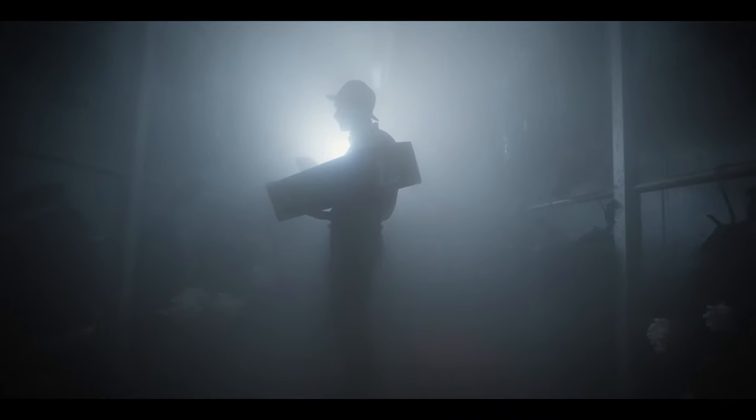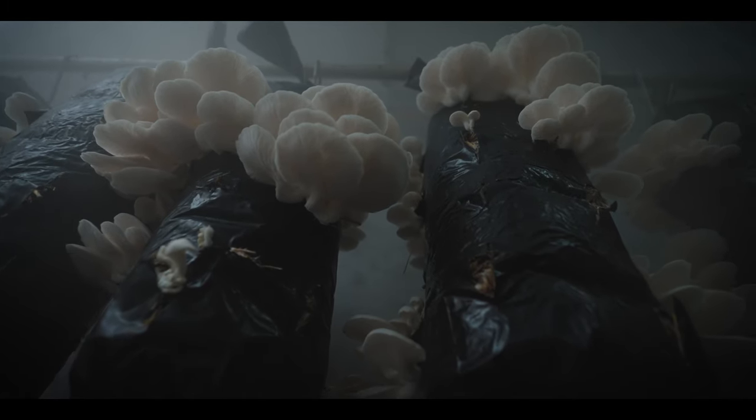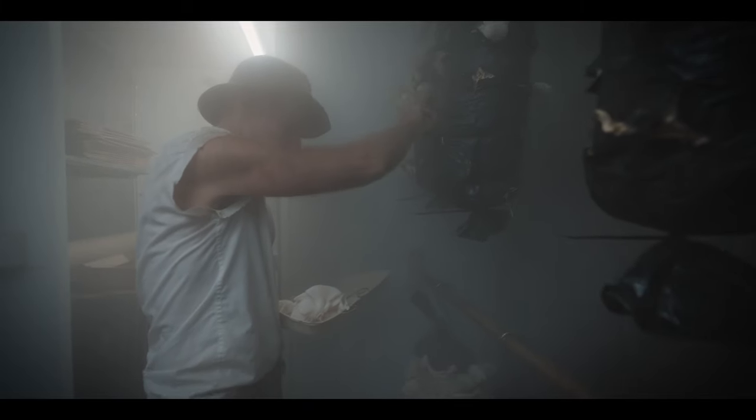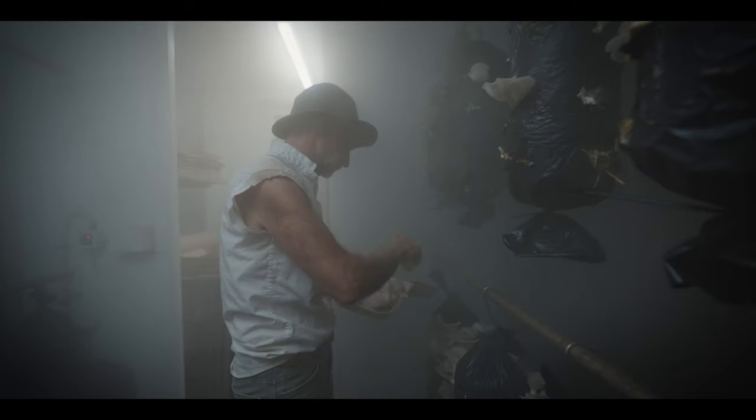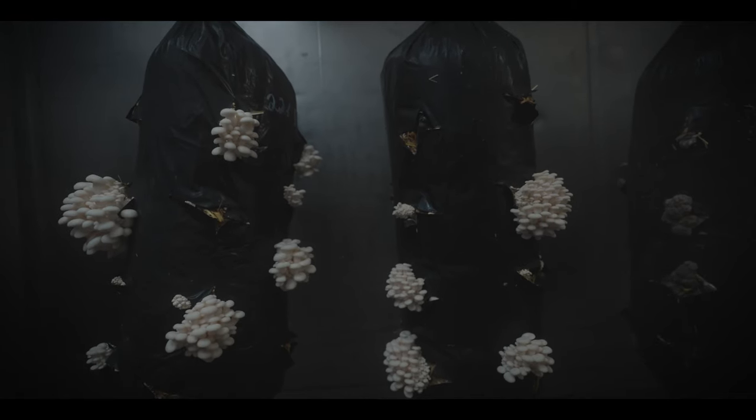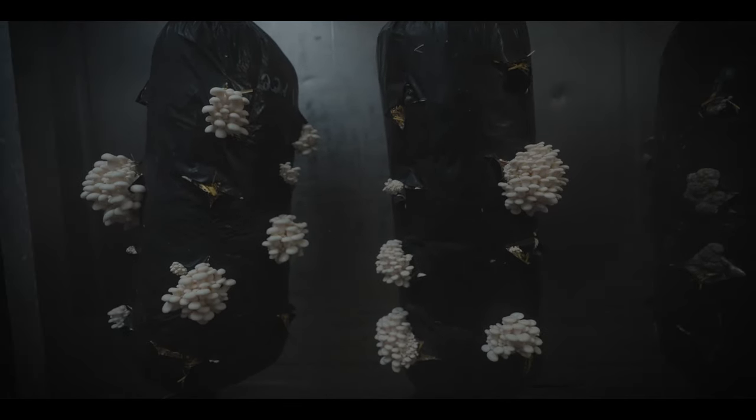As a sort of random item, we also grow oyster mushrooms. This is the end of the process — stage three — where they come into the growing room. It's just the spore that they're growing on, and within about three weeks they'll reach this stage.